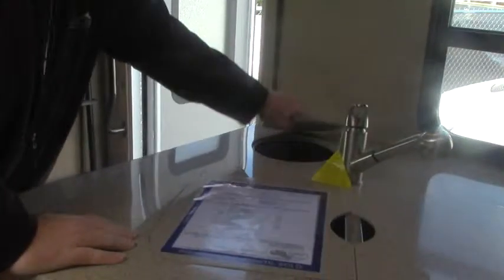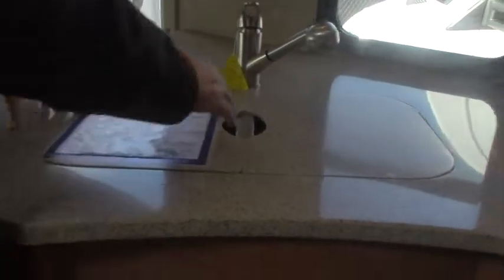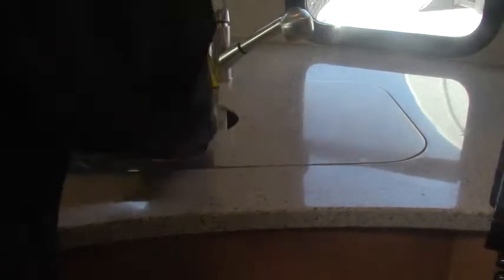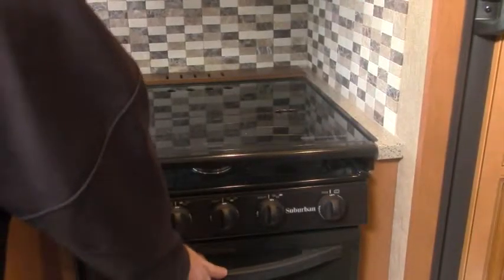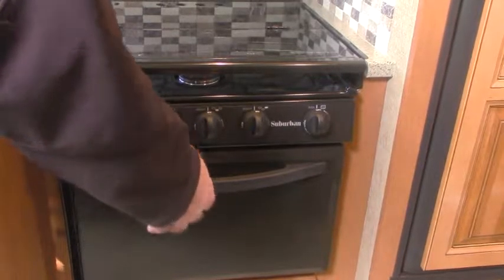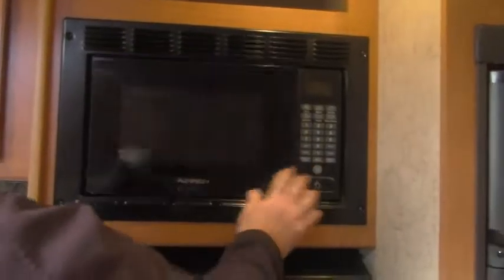There's a countertop over here with an extension as well. We have a waste basket area and a solid countertop with a double stainless steel sink. You get a three-burner stove with a cover, plus an oven — most coaches nowadays are starting to phase those out, so it's great to have it here. And of course there's also a microwave. Lots of storage throughout.